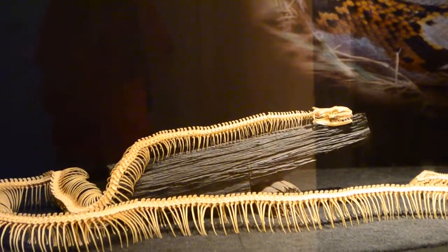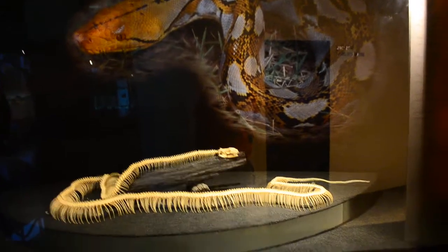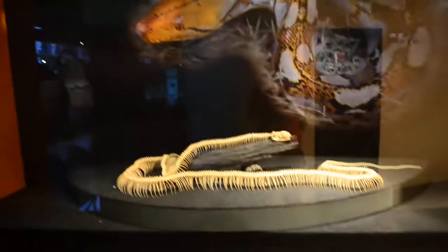Here's a complete skeleton of one of the pythons — a reticulated python. That giant picture in the back would be a good clue. Anyway, I'm going to take some photos.